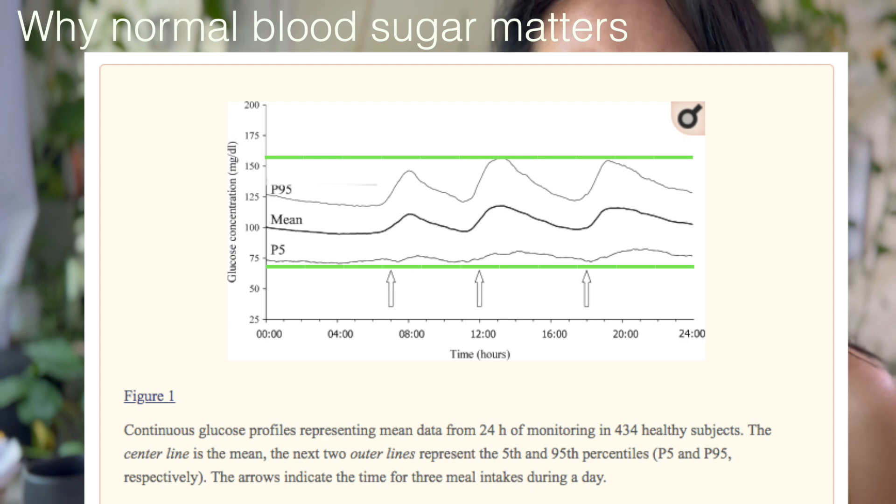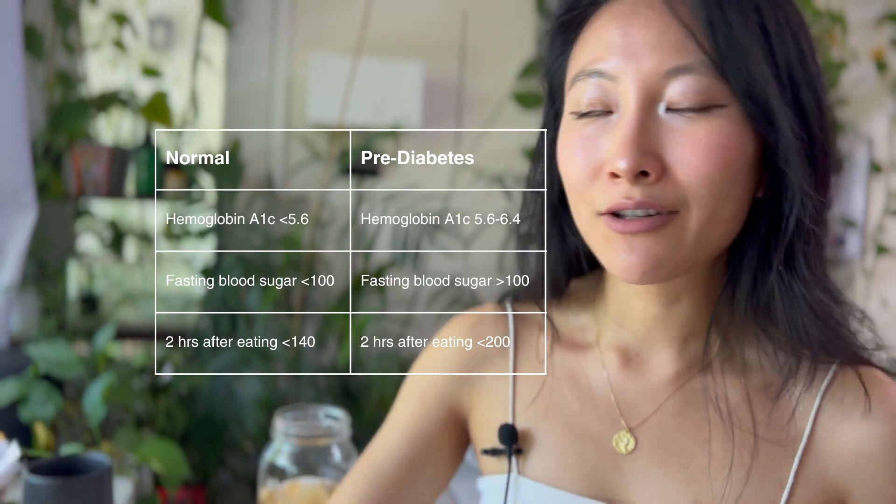The reason you want your blood sugar in a narrow band is so you know you're not eating too much carbs and your body is clearing it out fast enough — all that energy is getting into your cells. You don't want it in the extremes; if it's always high, your blood sugar might eventually creep into the pre-diabetic range.